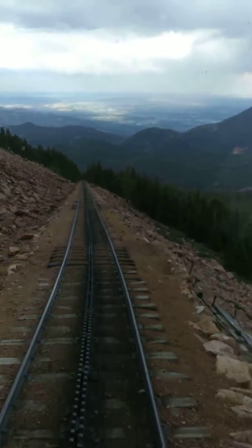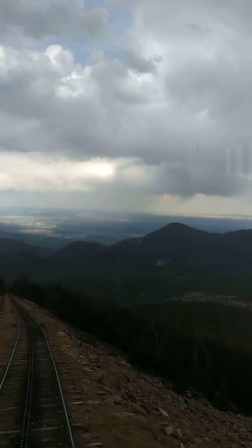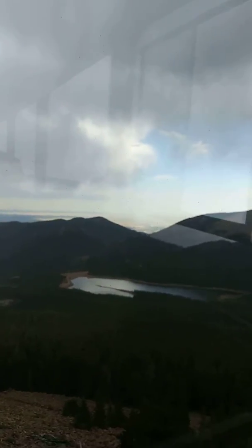They do happen to be 2,000 years old in some cases. That means there were gladiators fighting in the Roman Coliseum when this tree was sprouting. If you didn't get a good view, it's kind of an awkward angle — that's fine. I have a picture of this 2,000-year-old tree.